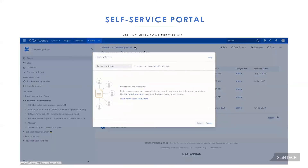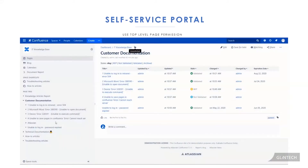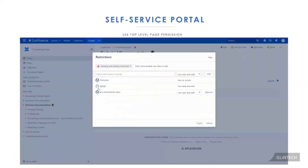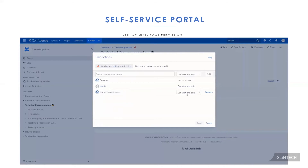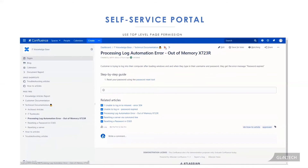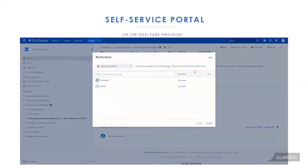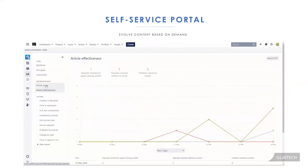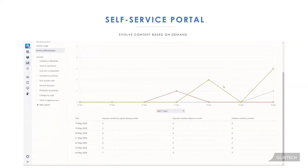Each Jira Service Desk portal can only be connected to one Confluence space. So how do you share customer documentation and technical documentation at the same time? You do this through top-level page permissions, where you show and hide what is a technical document versus a customer-facing document. Using these permissions, all the children pages inherit those same restrictions. You also want to think about what high-touch articles you should be spending your time on, and evolve your content based on demand.